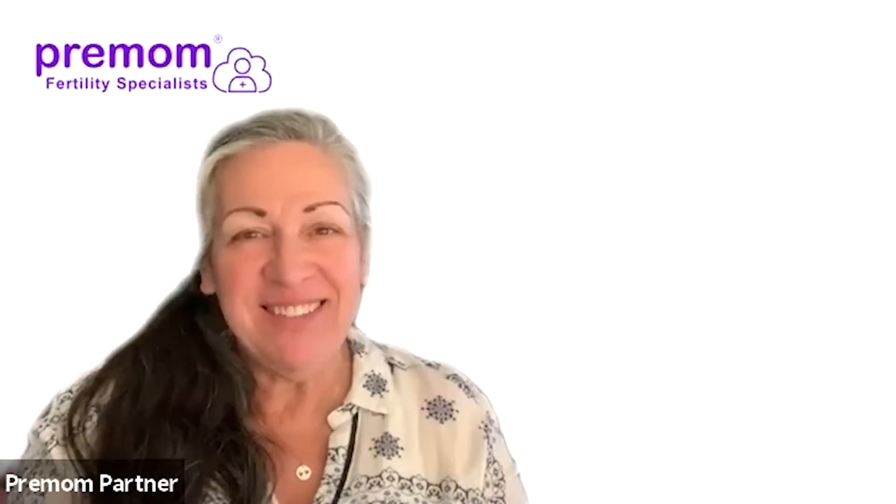Hello everybody, this is Terry, Community Manager, with Special Guest Nurse Linda. Hey everybody! We have a great topic today: OPK testing, which is what Pre-Mom is famous for.